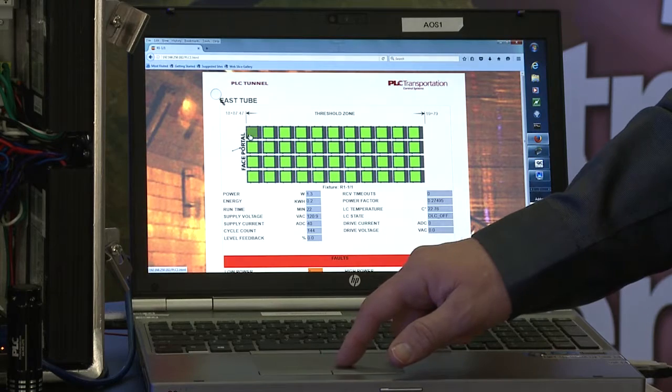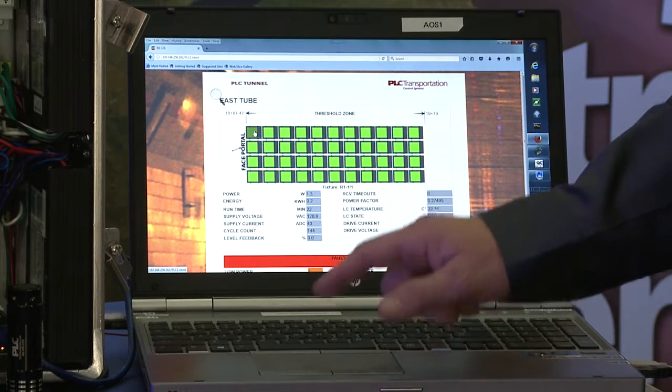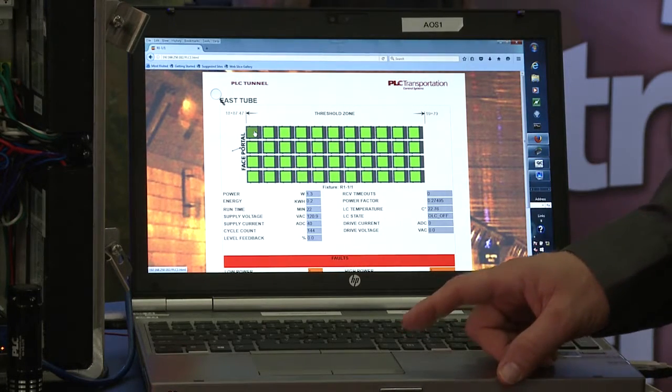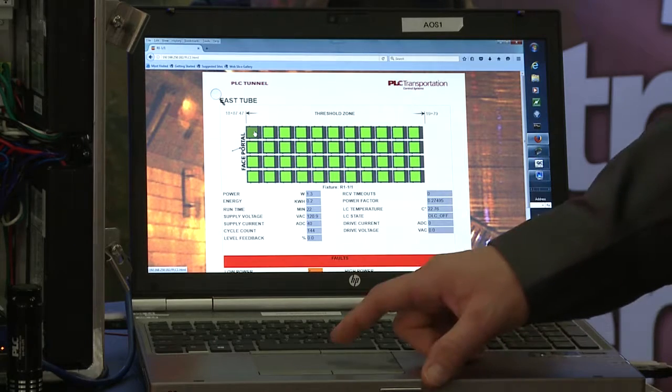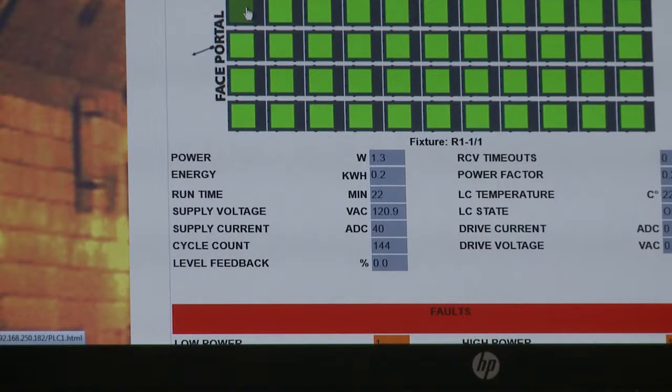Here, every fixture has its own icon, and by clicking on a fixture, we're pulling the information about that device from the smart server, and a table of information is displayed from that particular device.